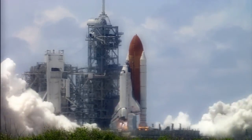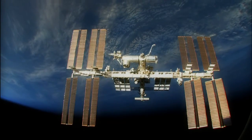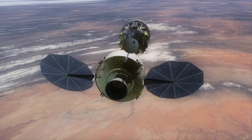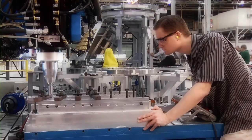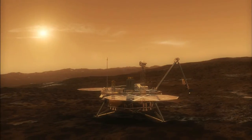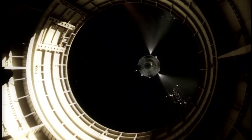Lockheed Martin brings premier human space flight and space exploration expertise in the development of this next-generation crew space transportation system. Our collective expertise in large-scale systems integration, planetary exploration, human spaceflight systems and operations, and launch vehicles provides a critical foundation for NASA's human spaceflight programs.